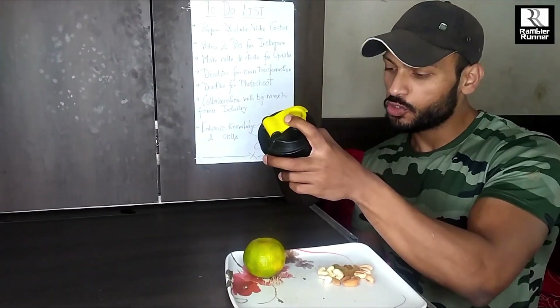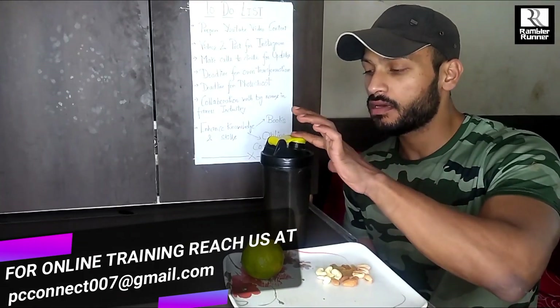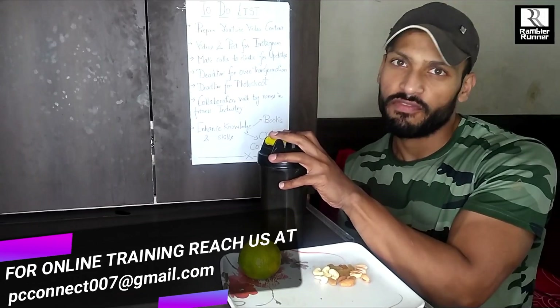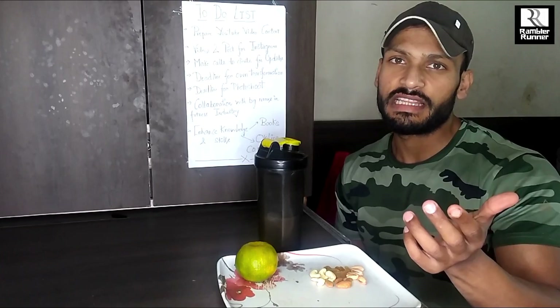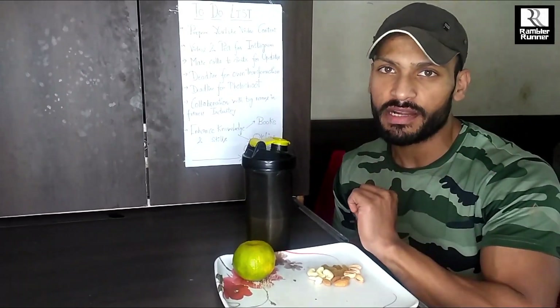Next I have a protein shake. Many people are confused about whether to drink it with milk or water. Throughout this transformation I have always taken my protein shake in water, be it pre-workout or post-workout. The research also supports this. It doesn't matter if you take your protein with water or milk - protein will always be protein, and your whole day's total protein requirement is what matters.